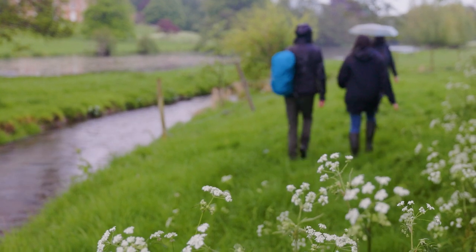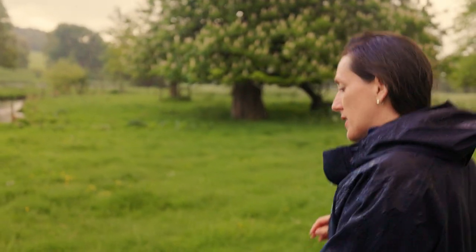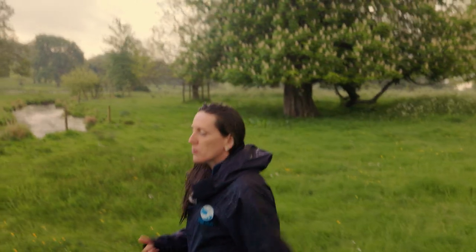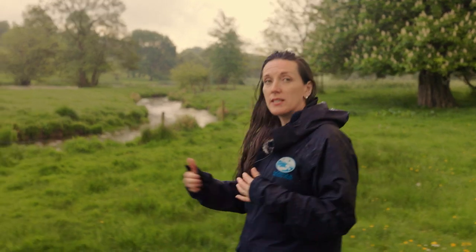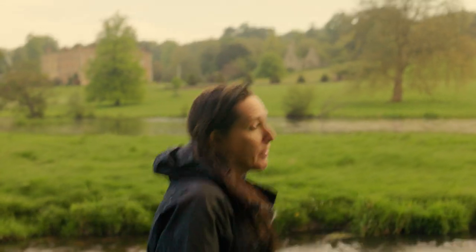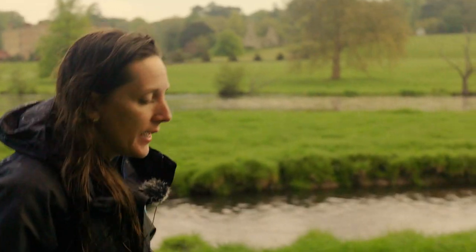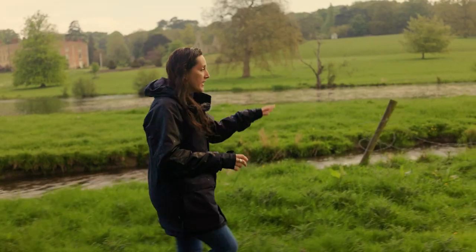I'm Becky Banks, the North Norfolk landscape recovery project officer. We're having a walk along the River Glavon — this is an example of a river restoration project delivered in 2014, to show you the sorts of things we may be able to deliver through landscape recovery. This project was looking at connecting upstream and downstream of the River Glavon, which is a chalk stream — a unique and rare priority habitat.